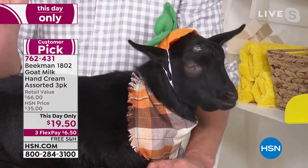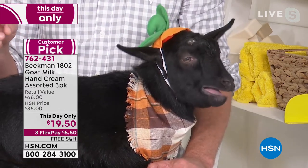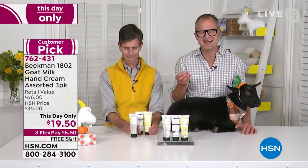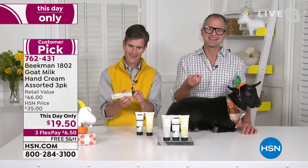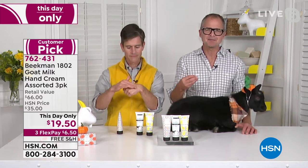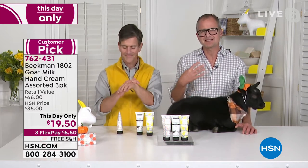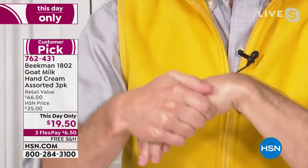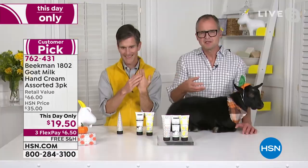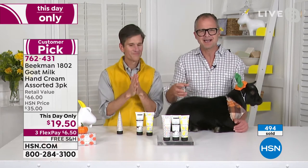Each one is packed with goat milk. The hand cream is amazing for your skin because your skin drinks it in — your skin recognizes that protein and drinks it in. Unlike most hand creams which are mineral oil or petroleum-based and sit on top of your skin making it feel greasy, the goat milk sinks into your skin. You don't leave grease marks — you can pick up whatever you're working on and it doesn't slide out of your hands. Your skin absorbs it right away. Never greasy, nothing sticks to it.